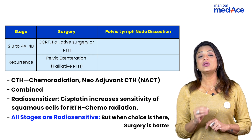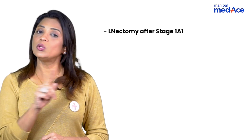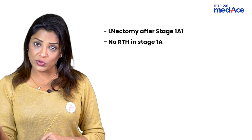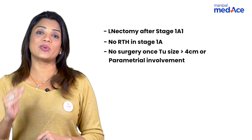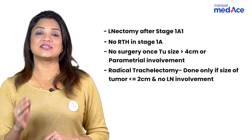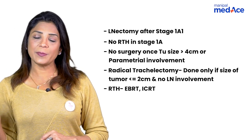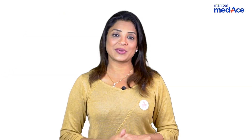To summarize: stage 1a1 requires no lymph node dissection. In microscopic stage 1a, no radiotherapy is needed. Beyond that, radiotherapy must be given. No surgery is recommended if tumor size is more than 4 cm or if the tumor has entered the parametrium. Radical trachelectomy is only done when tumor size is less than 2 cm. Radiotherapy can be external beam or intracavitary; point A and point B are very important — do read about them.